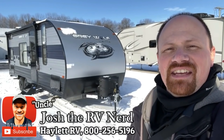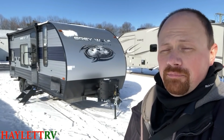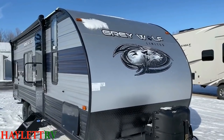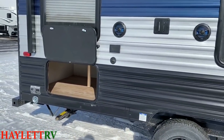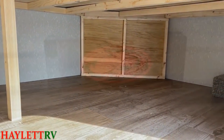It's the 22 MKSE Gray Wolf here at Haylet RV of Coldwater, Michigan, a member of the Cherokee RV family — one of the biggest names in camping out there nowadays. Really, they kind of have been for a couple years. If what you're looking for is something where you can feed your family, take a quick shower, sleep everybody, but other than that you're going to be outside, getting dirty, and adventuring around — that's exactly where this one comes in.